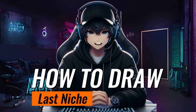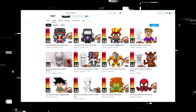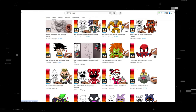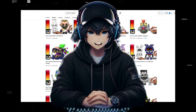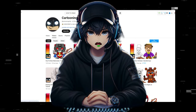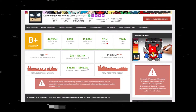The next niche is how to draw. It's a niche where you just have to draw objects, create videos using your mobile, do a voiceover, and upload them. This channel in front of you works in the same niche and uploads drawing videos that get millions of views. Even if you don't know how to draw, you can hire someone to make drawing videos, do your voiceover, and upload them to earn money. If you look at this channel's earnings, it's doing really well.